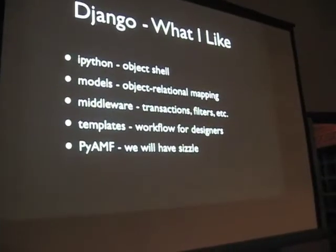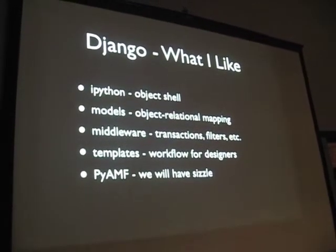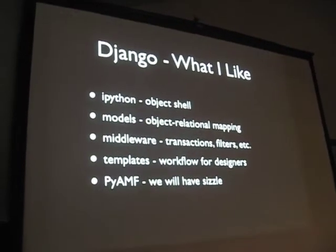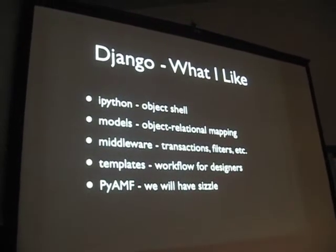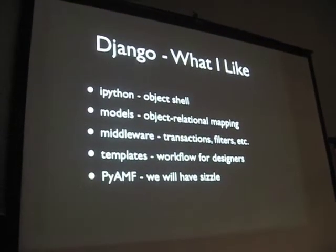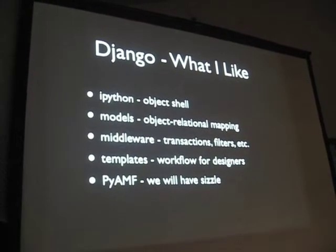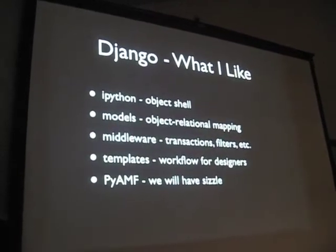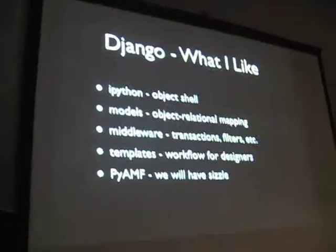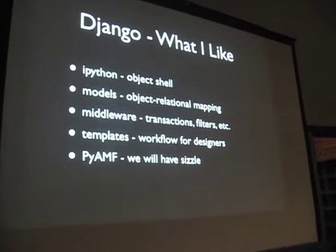What do I like about Django? I had a great debate with Tor about the object shell and debugging — whether or not that's preferred to the debugger. At one point Tor said, 'That's just printing.' I said, 'You've got it. It's the read, evaluate, print loop.' It's not quite the same thing, though — it's interactive. It's being able to interact with your code.